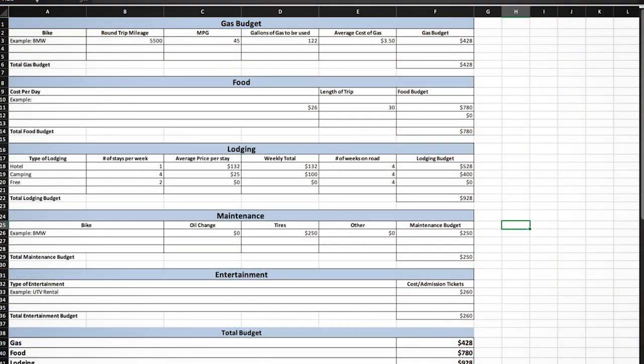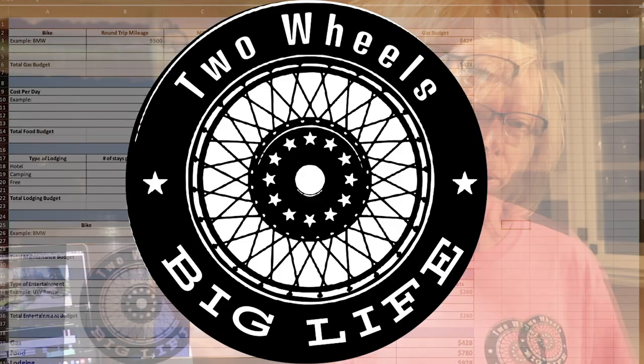This is Two Wheels Big Life and I'm Chris. I'm here to tell you about how to budget for your next fabulous motorcycle trip. I'm also going to tell you how we budgeted for our trip — we just got back from Montana. We were gone for about 30 days and went 5,500 miles. In the comment section below I've created an Excel spreadsheet to help you. There are five biggest expenses for a motorcycle trip: gas, food, lodging, maintenance, and entertainment.